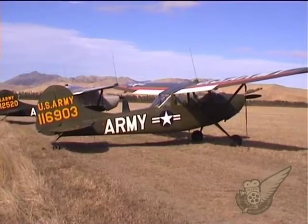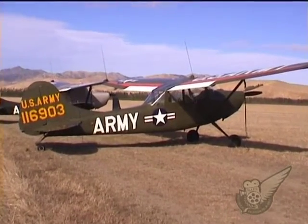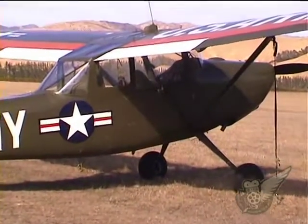With an obvious civilian heritage, the Cessna L19 Bird Dog is a purpose-built observation aircraft that played a significant role for the US Army in both the Korean and Vietnam wars.